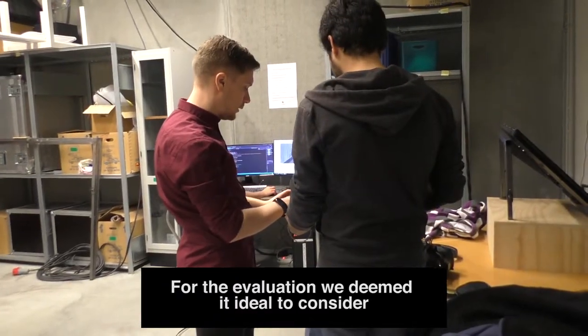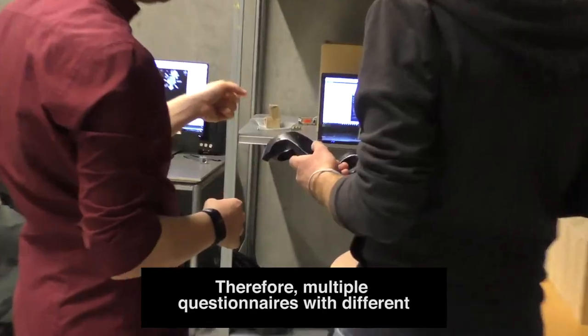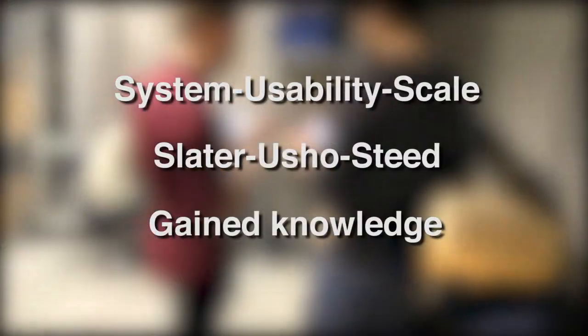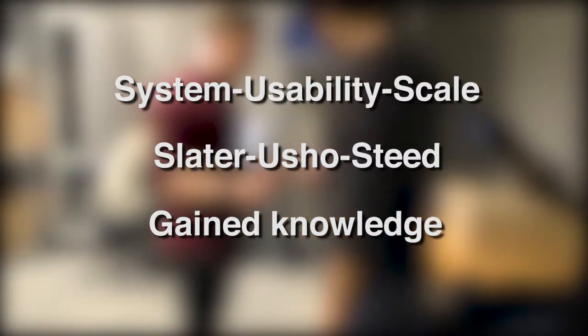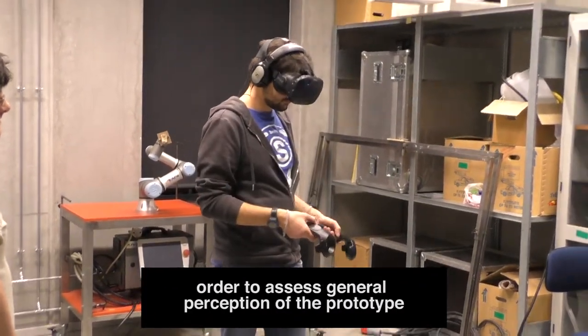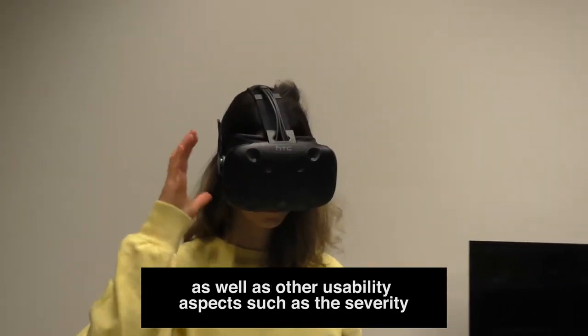For the evaluation, we deemed it ideal to consider several aspects. Therefore, multiple questionnaires with different points of focus were given to participants. The three questionnaires were System Usability Scale, Slater Usher Steed Presence Questionnaire, and Questionnaire Assessing Gained Knowledge. Further, a semi-structured interview was conducted to assess general perception of the prototype as well as other usability aspects such as the severity of VR sickness.